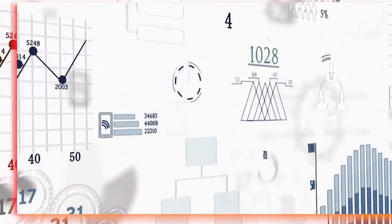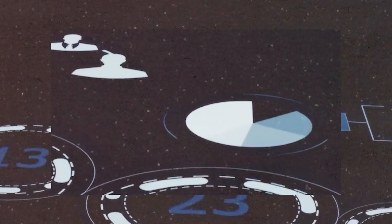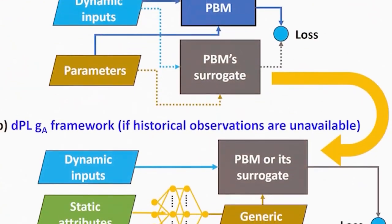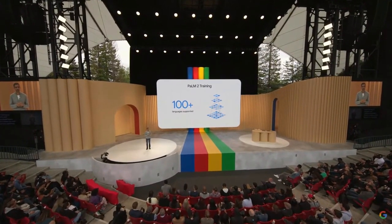By harnessing this intricate neural network architecture, Palm 2 can process and analyze data with greater efficiency than ever before. Its capability to handle intricate tasks, recognize patterns, and make informed decisions establishes it as a potent AI system. With Palm 2, Google has pushed the boundaries of what AI can accomplish and paved the way for exciting advancements in diverse fields.